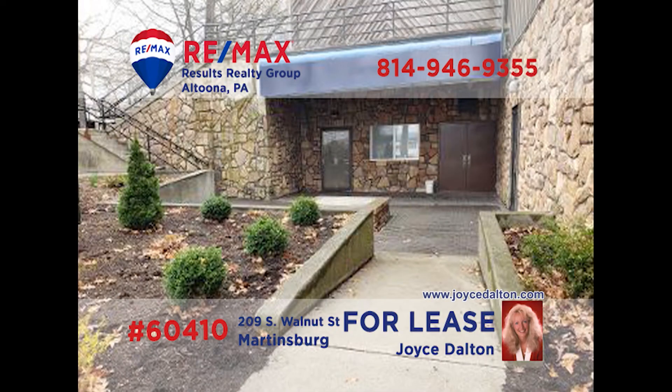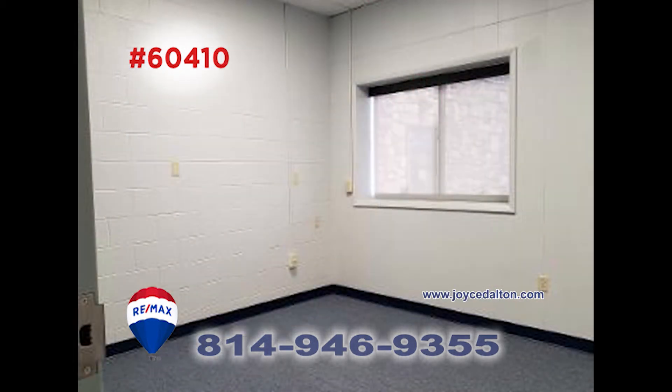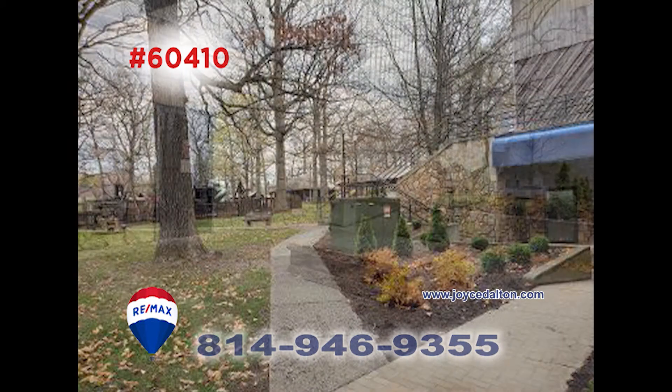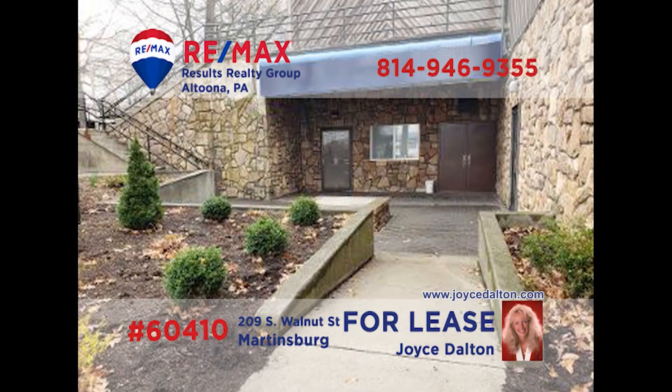If you're looking for commercial property in Martinsburg, you need to contact RE-MAX Hall of Fame realtor Joyce Dalton. This professional office space is located at Morrison's Cove Memorial Park and offers over 500 square feet of space. Both rooms are perfect for a number of professional uses. This beautiful location won't be available for long, so call Joyce Dalton or visit JoyceDalton.com for all of the leasing details.